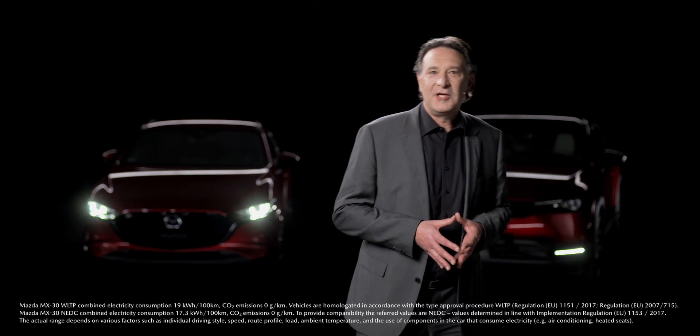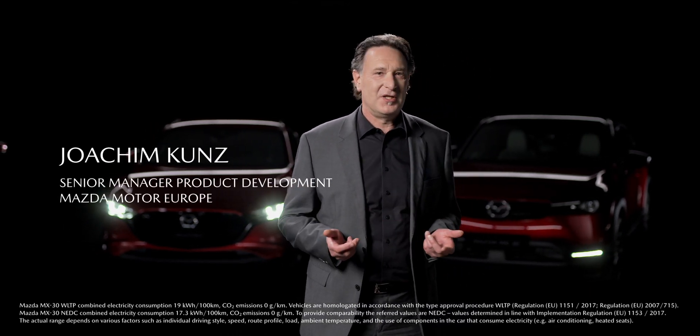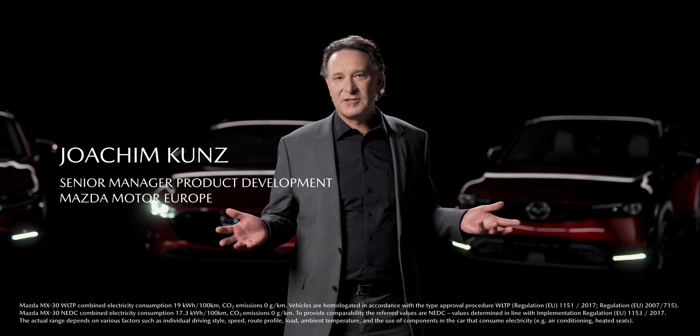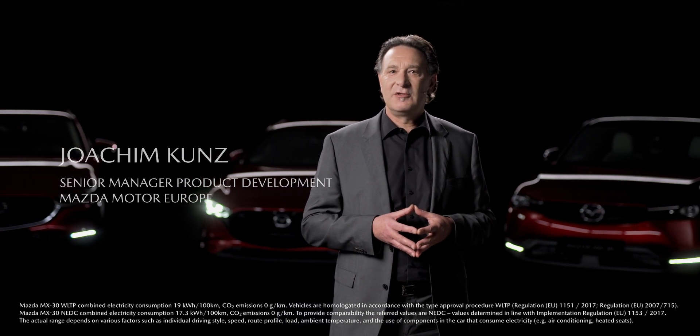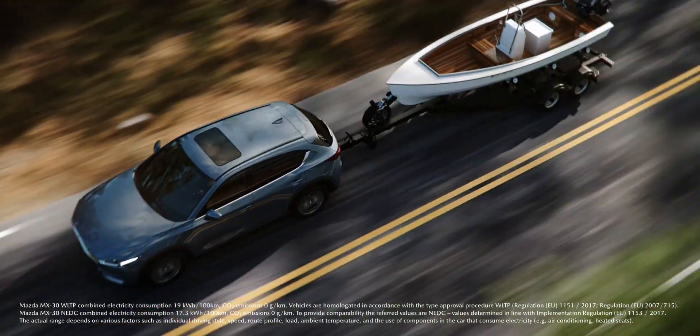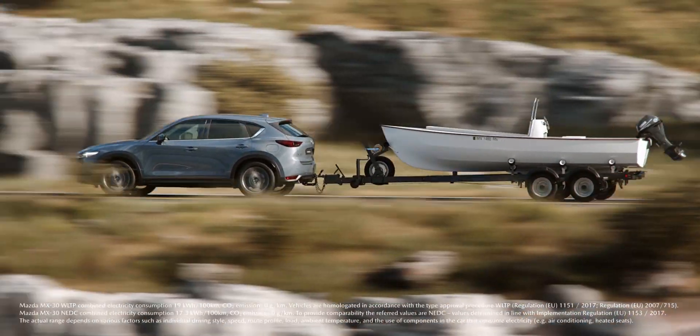For applications like frequent long-distance driving or towing, the diesel engine still has an important role to play. In line with our multi-solution approach, we are continuously working to create the perfect diesel engine. Our Skyactiv-D engines are low on CO2 emissions and fuel consumption while delivering a powerful driving experience.